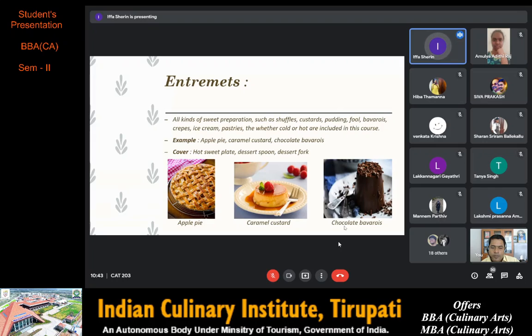Apple pie originated in England and is often served with whipped cream, ice cream or cheddar cheese. Generally it is double-crusted with pastry both above and below the filling. The above crust may be solid or latticed — woven in crosswise stripes. The bottom crust may be baked separately. Caramel custard is a traditional French dessert with creamy caramel over silky custard. Chocolate bavaroise is a French chocolate dessert with a creamy, aerated structure. The cover required is a hot sweet plate, dessert spoon and dessert fork.